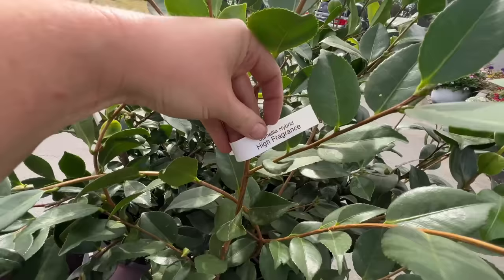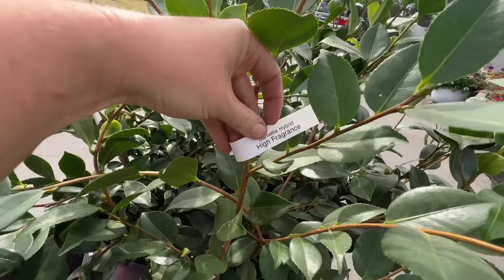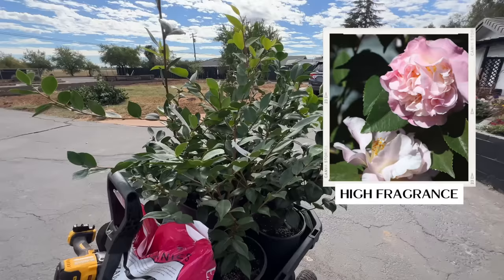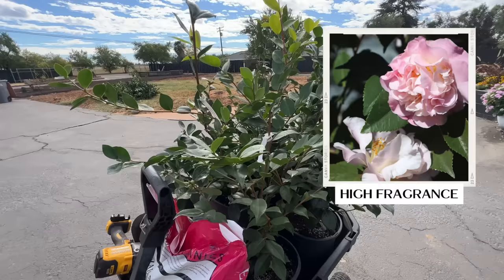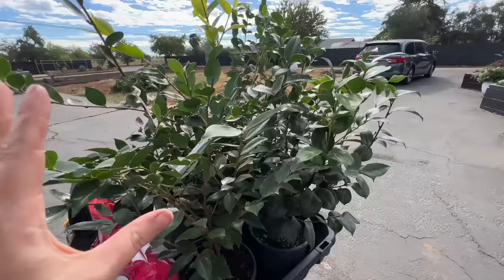The last one is called High Fragrance — I had no idea that camellias could be fragrant. Apparently it smells just like roses, which is so exciting. This one gets five to eight feet tall and wide, with soft pink large semi-double flowers about four inches across.